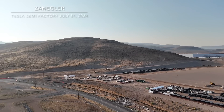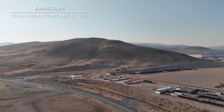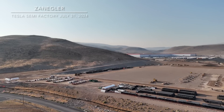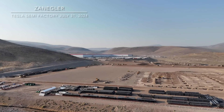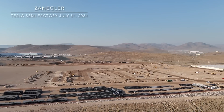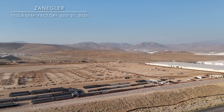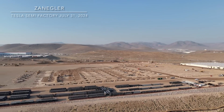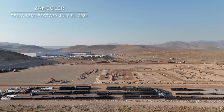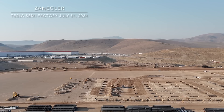We pan over to the left towards the east — we're looking from the north, looking due east, but in general we are north of the factory construction site. It's a high-level view. You can see legacy Giga Nevada in the back at the top left. We're taking a nice left-to-right pan to orient ourselves.